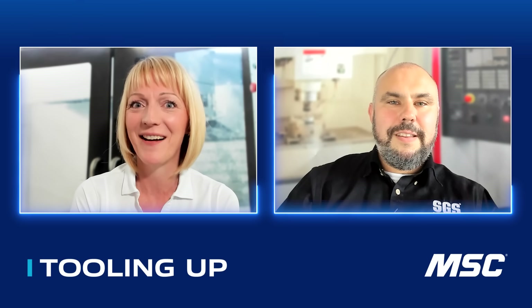Andy, thanks so much for joining us and welcome to Tooling Up. Thanks, Toni — it's a pleasure to be here. I really appreciate the opportunity to talk to you today. I am so excited because I love to hear about people's backgrounds and their journey. It sounds like yours might have started across the pond — tell us a little bit about your background.